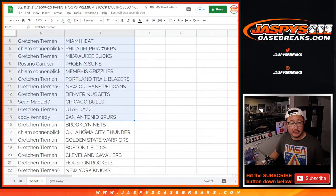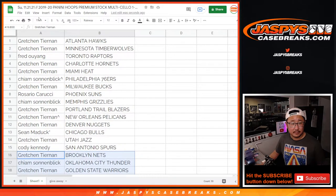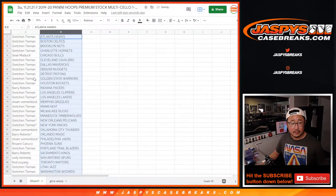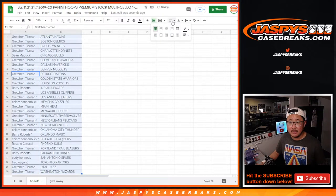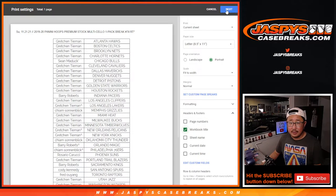There's the first half of the list right here, and here's the second half of the list right there. It's alphabetized by team. Let's print and rip.